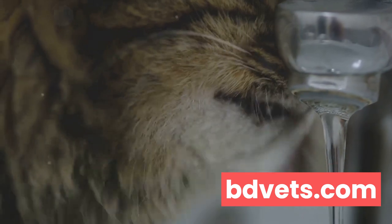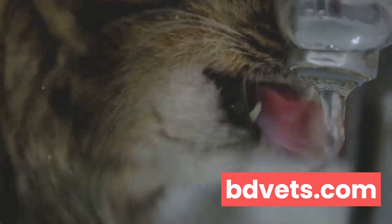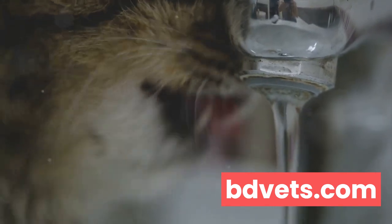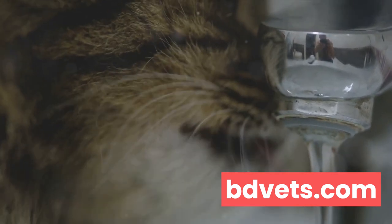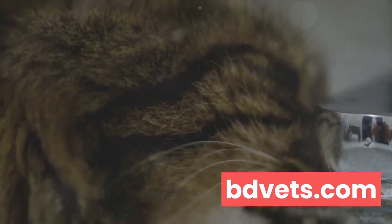Early signs of kidney disease can be subtle. You might notice your cat drinking more water than usual, urinating more frequently, or losing weight. These changes can be gradual, so it's important to keep an eye on your cat's behavior and bodily functions. Advanced kidney disease can lead to a decrease in appetite, lethargy.